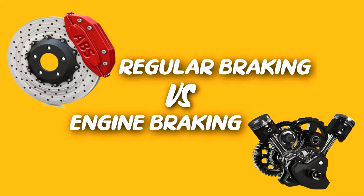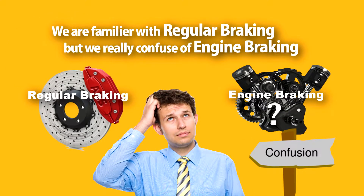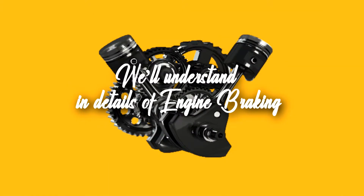Hello guys, my name is Rahul. Today I'll explain what is the difference between regular braking and engine braking. Nowadays many of us are familiar with regular braking, but we get confused when we hear about engine braking. So the question is: what is engine braking and how does it differ from regular braking? In this video we'll go into details of engine braking.